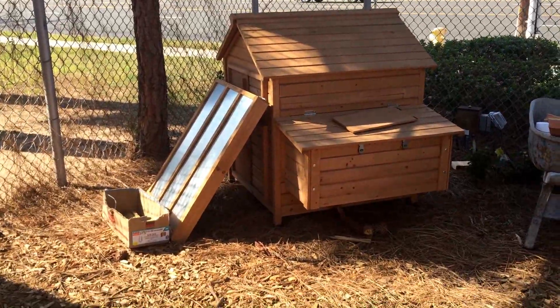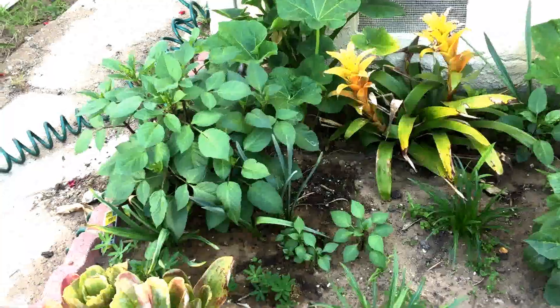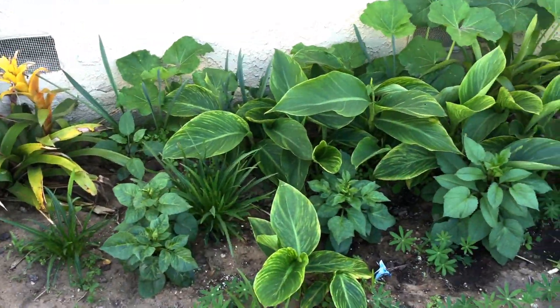It's getting late, it's time to go home. We haven't looked at this front flower bed for a couple of weeks — look at how big some of the flowers have gotten here.